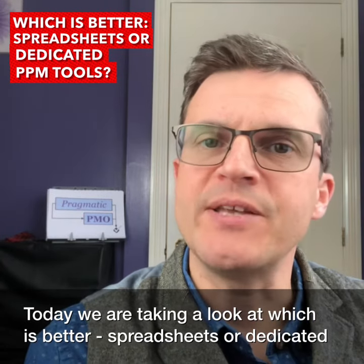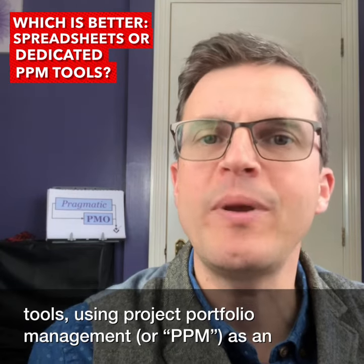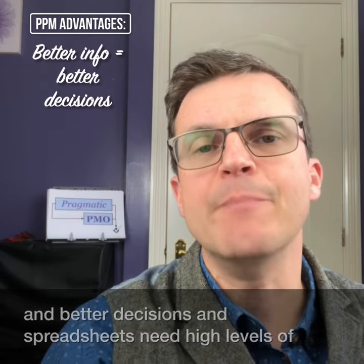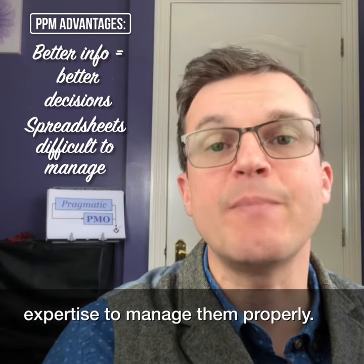Today we're taking a look at which is better: spreadsheets or dedicated tools, using project portfolio management or PPM as an example application. Those that favour PPM tools say real-time access means better information and better decisions, and spreadsheets need high levels of expertise to manage them properly.